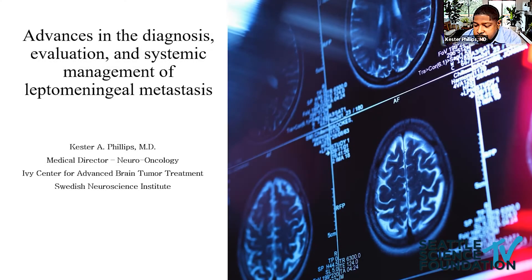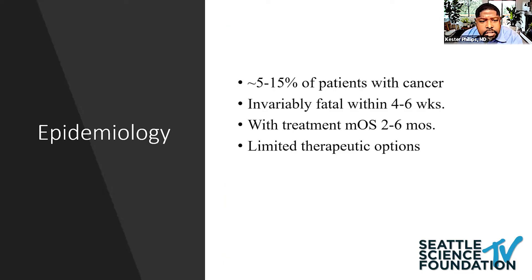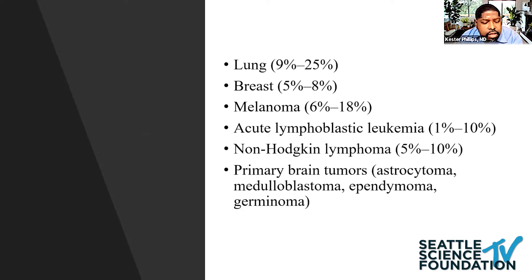I'm happy to share a few updates on the diagnosis and management of leptomeningeal disease. It's estimated that about 5% to 50% of patients with cancer are diagnosed with leptomeningeal disease. Survival rates are dismal, in part due to limited therapeutic options. The common offenders are lung, breast, and melanoma. Hematological tumors also spread to the CSF space, as well as primary brain tumors.